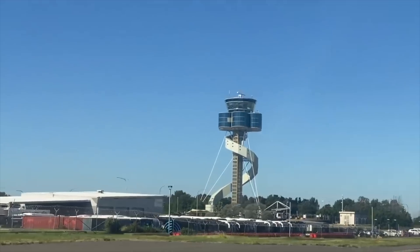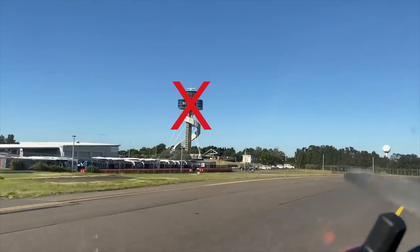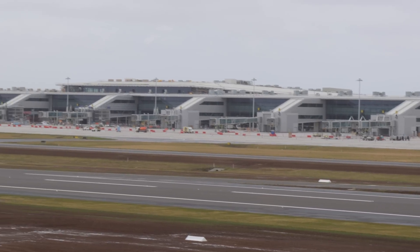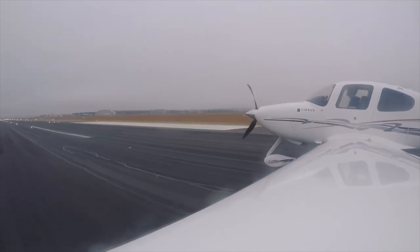Air traffic control towers are a classic feature of any airport, but they could soon be a thing of the past here in Australia with the introduction of the Digital Aerodrome Service, or DAS. There's a plan for DAS to be used instead of air traffic control towers at three airports: Sydney's newest airport Western Sydney International, Ballon and Byron in New South Wales, and Canberra Airport, all set to go digital in the next couple of years.